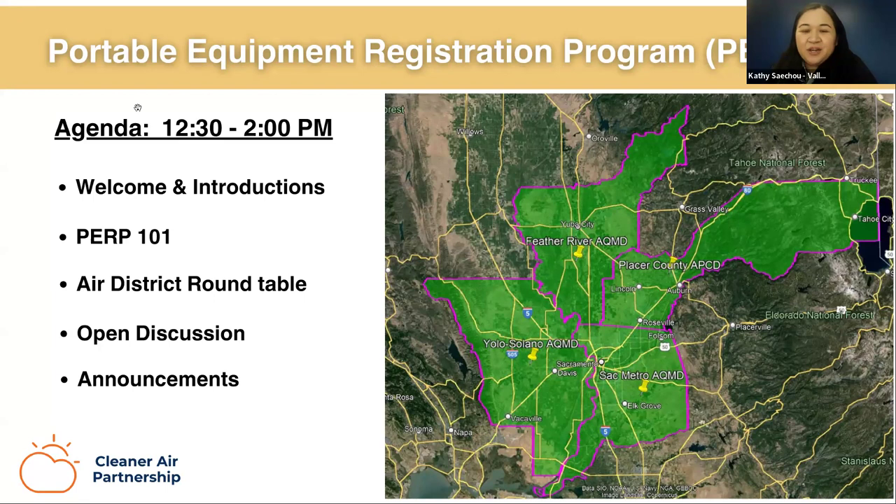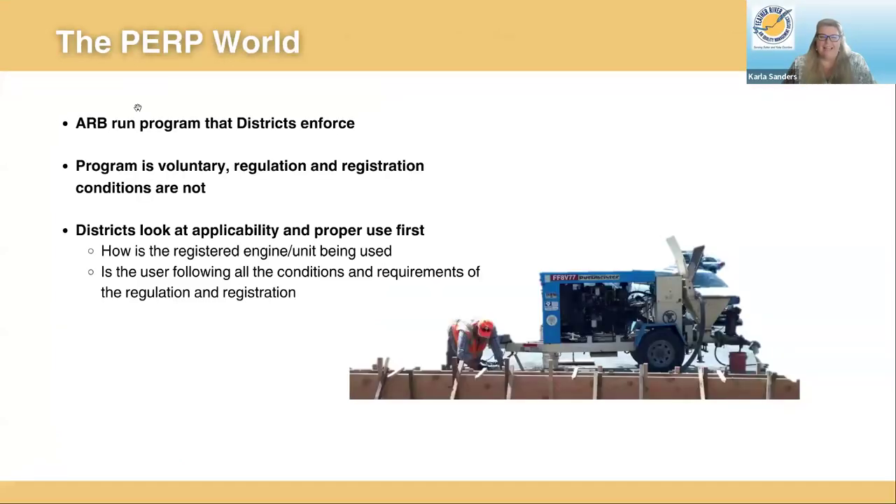Thank you all for those introductions. Now we're going to go into the technical portion of the air district roundtable. I'll hand it over to Carla to start. So I'm going to briefly go over what districts look at in PERP. This is a CARB program, but the districts are tasked with the enforcement of the program. The program is voluntary if you don't want to get 35 different district air permits for portable equipment, but the regulations and registration conditions are not voluntary. There are requirements that each owner of an engine or equipment unit must follow. Initially, districts look at how the registered engine or unit is being used, and whether the user is following all the conditions and requirements in the regulation and the registration.